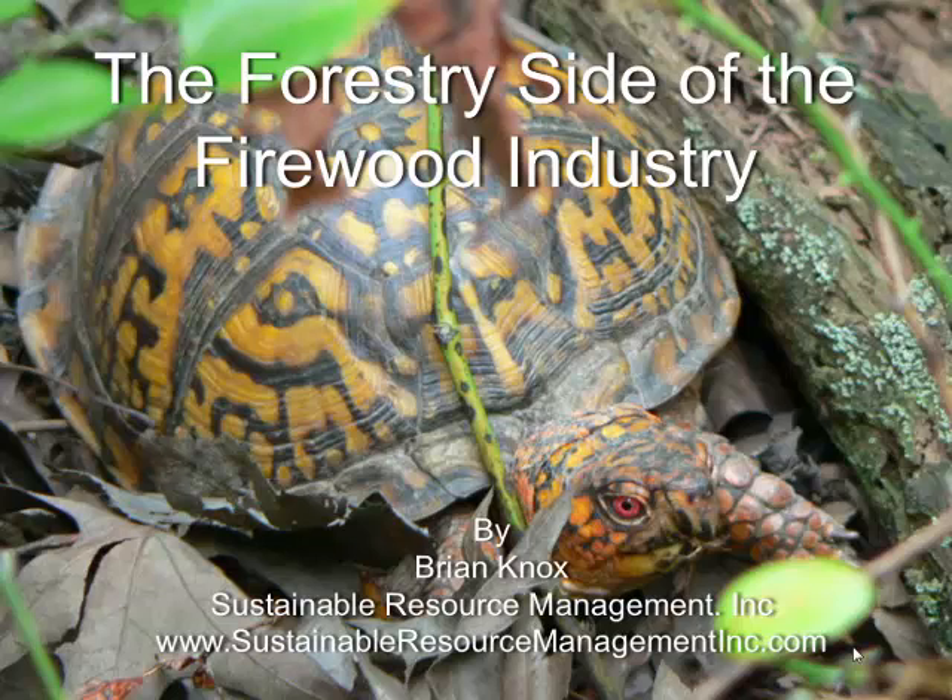My background is feeding big factory sawmills, and so for me firewood was just one of those things that kind of accumulated on the landing for a long time. And then I got involved with an urban utilization grant through the Forest Service, and we started looking at all the different marketplaces that we have for whatever that urban tree or suburban tree is.